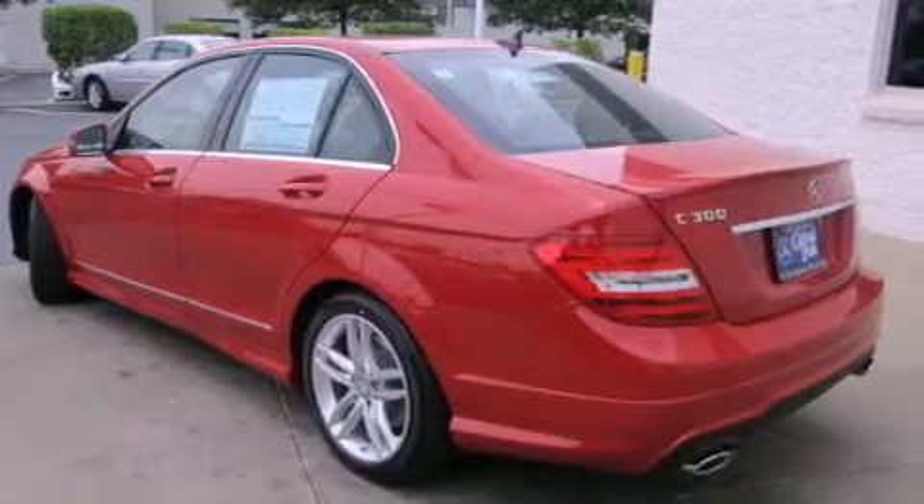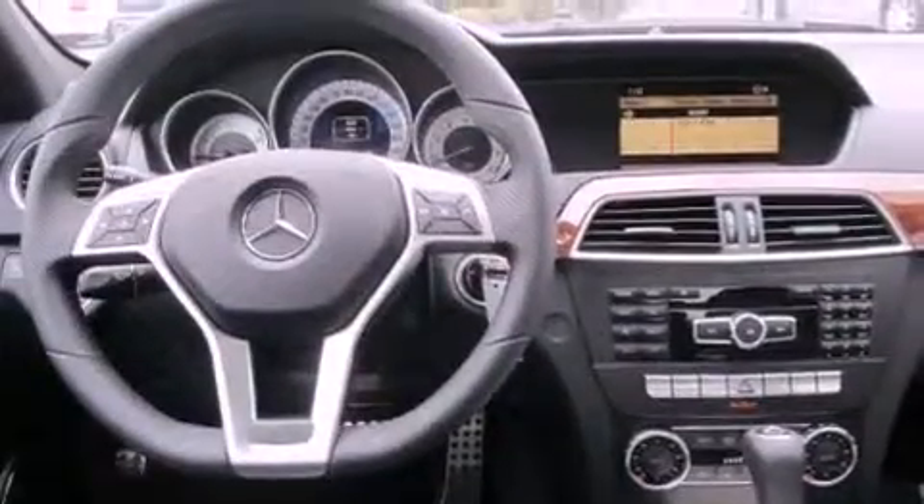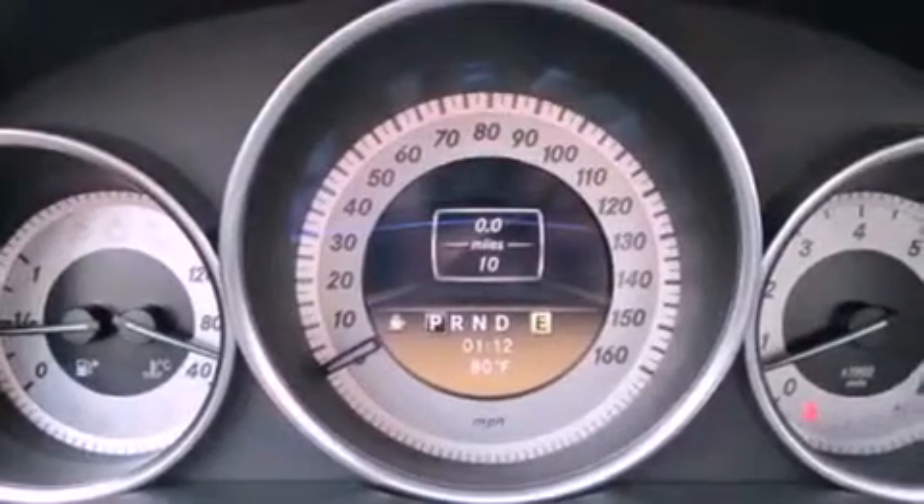A low tire pressure indicator, a power passenger seat, cruise control, a CD player, a stability control system, an anti-lock braking system, dual airbags, heated side view mirrors, a rear window defroster, and a rear spoiler.